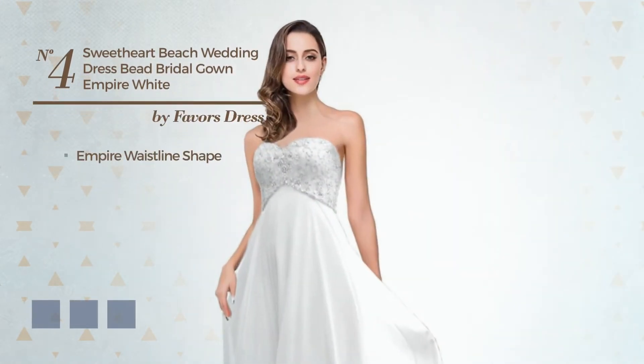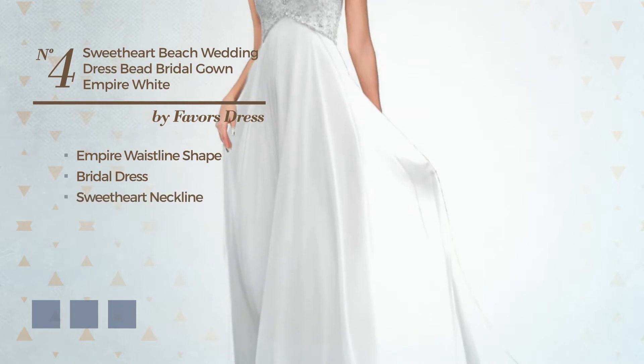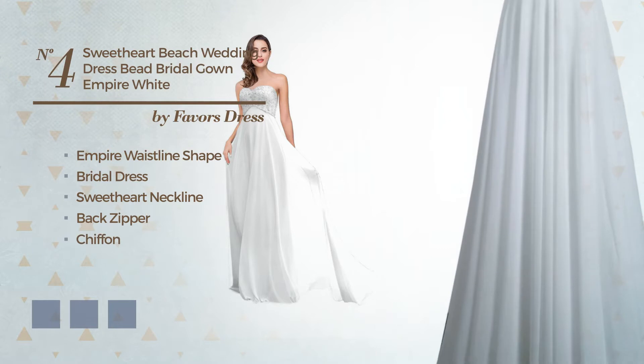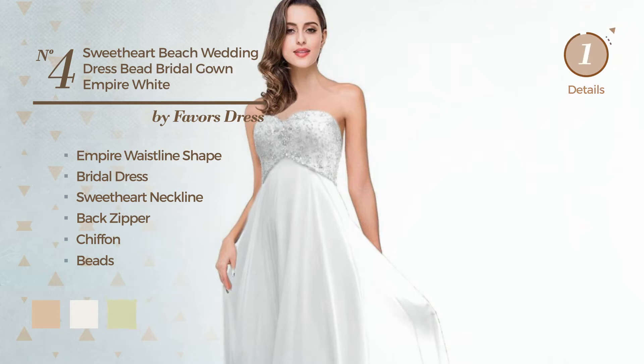Number 4. Empire waistline bridal dress featuring a sweetheart neckline, as well as a back zipper, made of chiffon, accentuated with beads. The available color variations include ivory cream, snow white, and white jade.